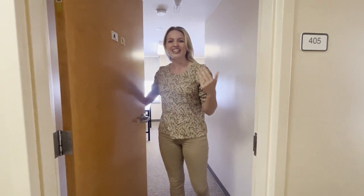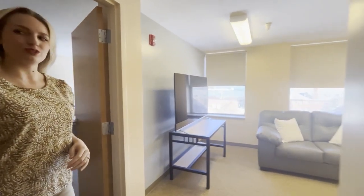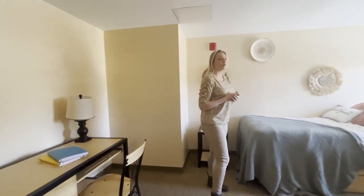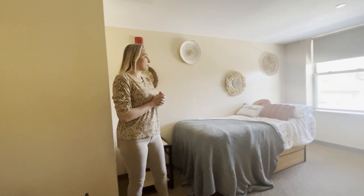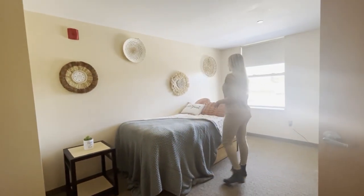Hey, come on in! This is Cochrane 405 — a very nice dorm. Right behind me is the first room, very spacious. One thing about Cochrane: there are no upper lights, so make sure to bring lamps. We've got a nice twin-sized bed, a huge window, and you can decorate it as you please.